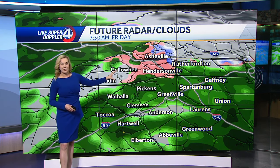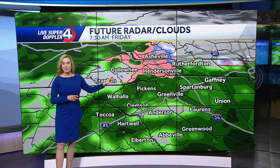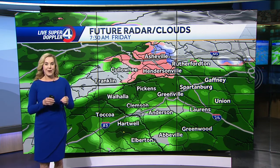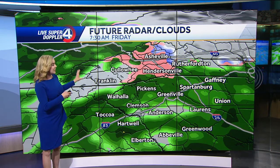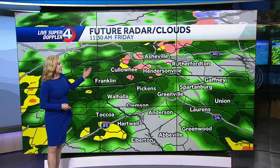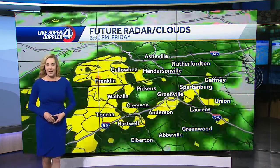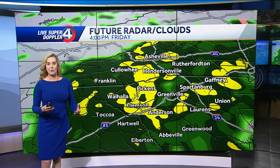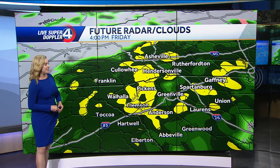That colder air starts to push through, especially across western North Carolina. Around six, seven, eight o'clock tomorrow morning, there is an opportunity where this rain will mix in with a brief wintry mix. We need to watch that closely because if that cold air sticks around too long, we could actually see some minor ice accumulation. For the time being though, it looks to be short-lived, and elsewhere it looks to be mainly rainfall across the area.